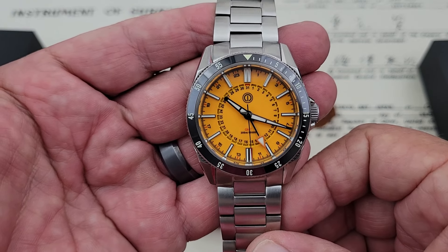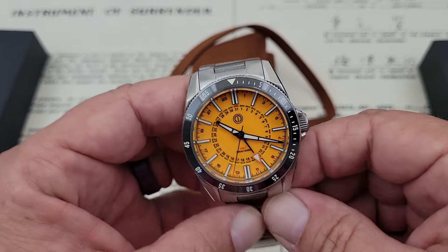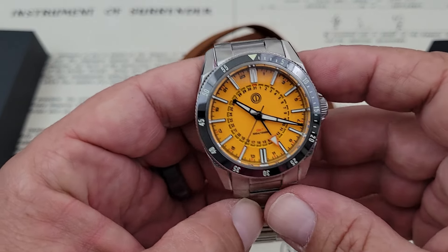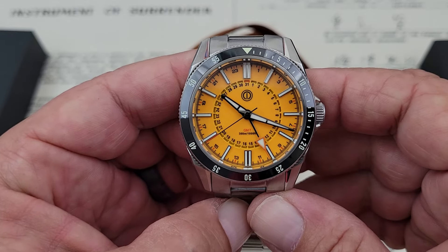So very nice looking timepiece. This is the MMI Turret GMT, this one in canary yellow. They also have a steel black and what they're calling an ice blue model, which are both very beautiful also. Neat color, yellow, on this watch.